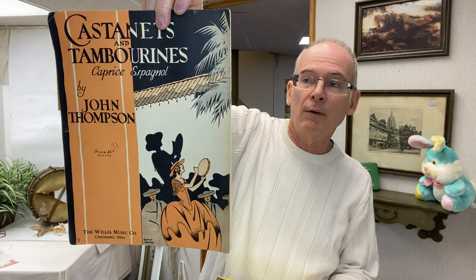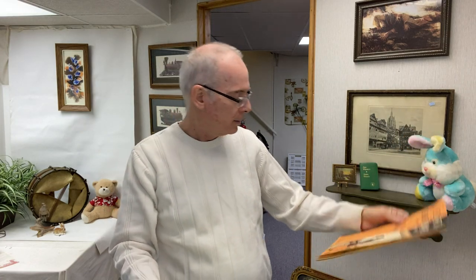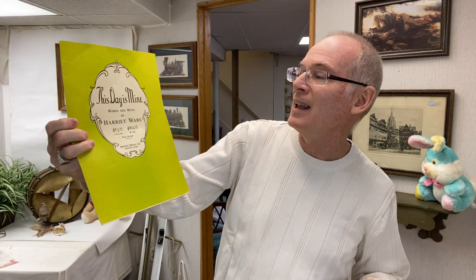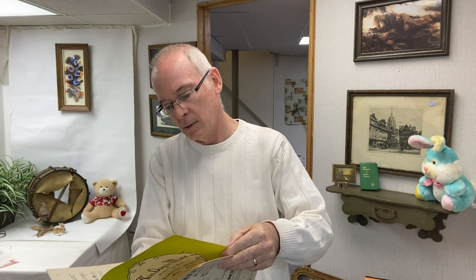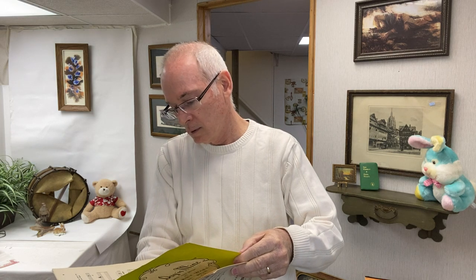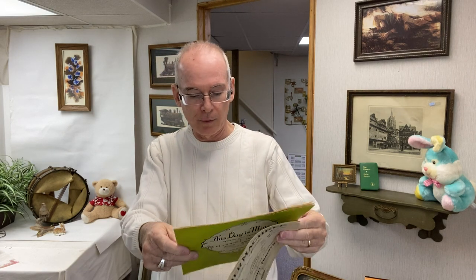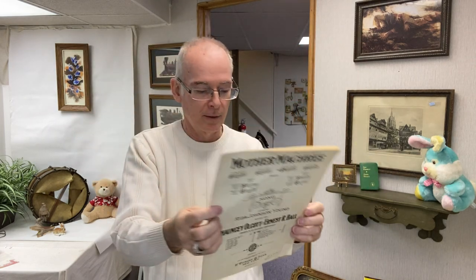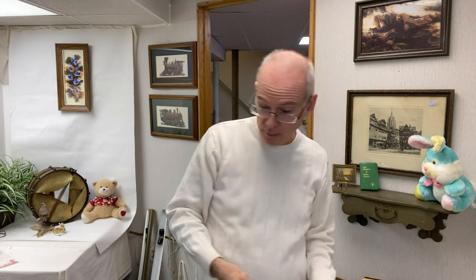I found some great sheet music — I love the graphics on sheet music, that's one of the great things about them. Castanets and Tambourines — that sounds like a fun one. This Day is Mine — I was trying to remember if that was a wedding song, I think it is from many years ago. And then Mother McCree, a list of favorite Irish songs — that one doesn't have really any graphics on it.